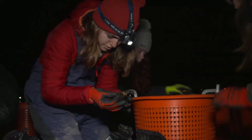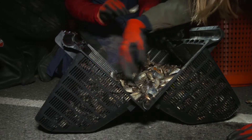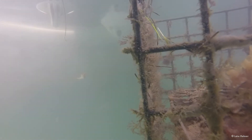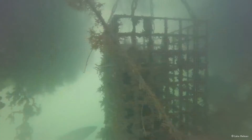Since 2016, Blue has been working with partners across the Solent to restore this iconic species. We've developed an innovative nursery system that allows us to hold adult oysters and get them breeding again, releasing millions of larvae into the Solent whilst also attracting local biodiversity.